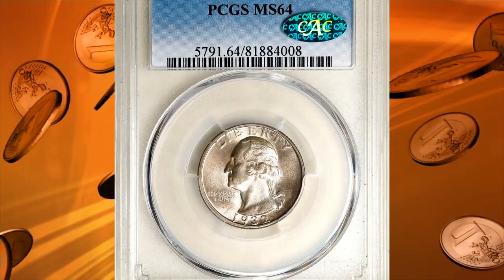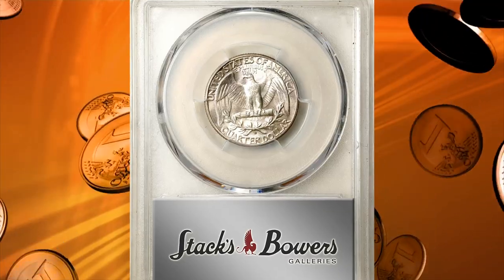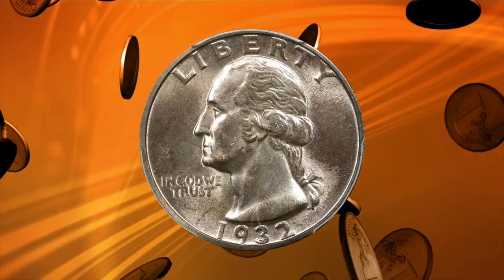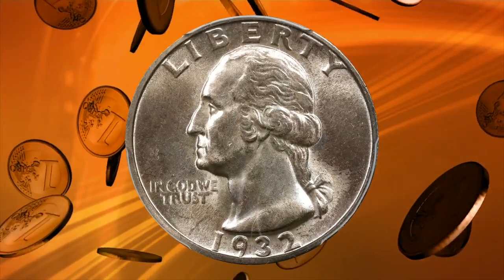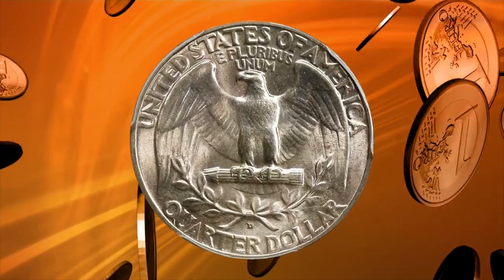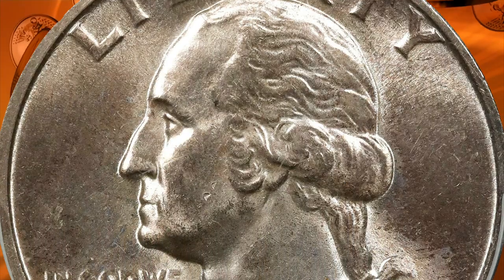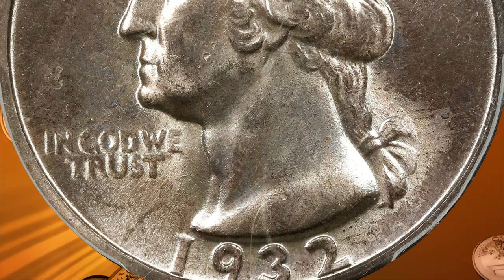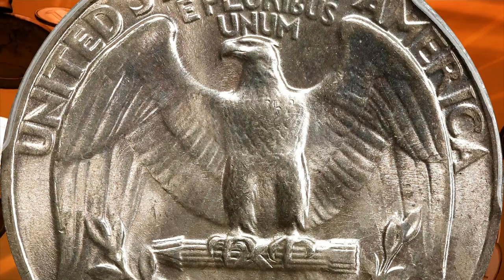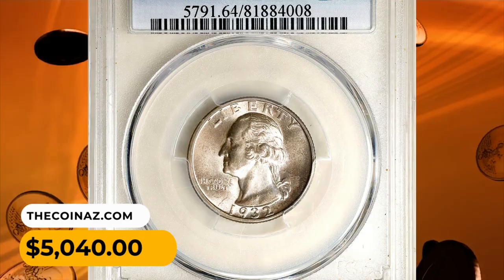Number 11: The 1932D Washington quarter in MS64 condition, another CAC-approved superb gem. As fresh and attractive as one is likely to find for this key date Washington quarter at the choice uncirculated grade level. Dusted with light antique silver patina, both sides are sharply struck with a full endowment of frosty mint luster. A lovely coin eagerly awaiting inclusion in an advanced collection of this popular 20th century silver series. It fetched $5,040 at auction.